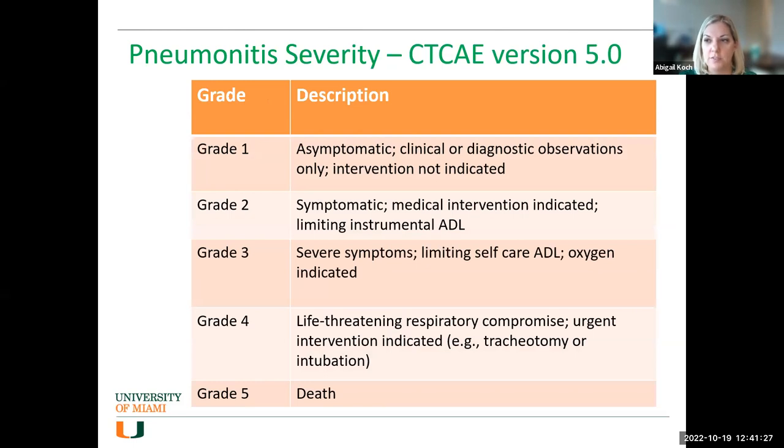The grading score goes from grade one to grade five. Grade one is asymptomatic, grade five is death, with everything in between. Treatment algorithms are based on these grade differences.